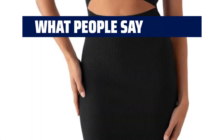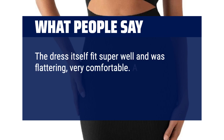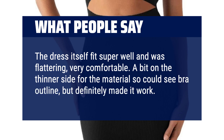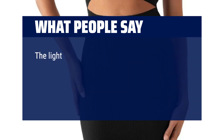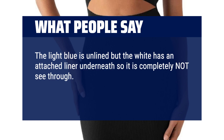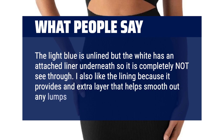What people say: The dress fits super well and was flattering — very comfortable. A bit on the thinner side for the material, so you could see a bra outline, but it definitely works. The light blue is unlined, but the white has an attached liner underneath so it is completely not see-through. The lining provides an extra layer that helps smooth out any lumps or bumps.